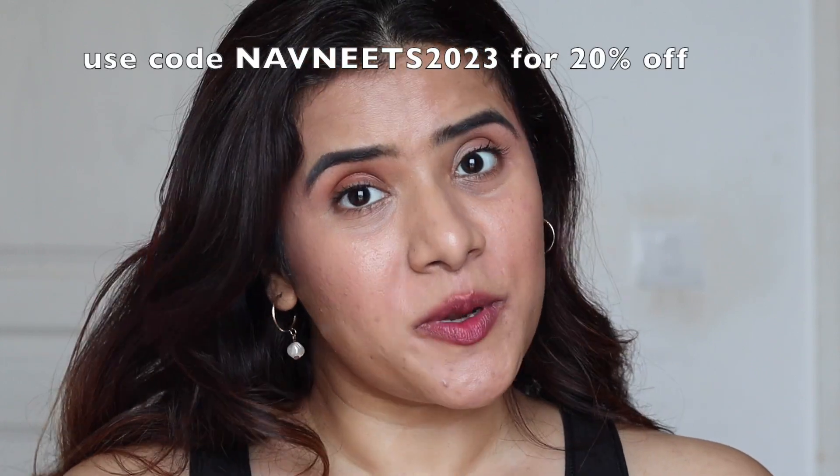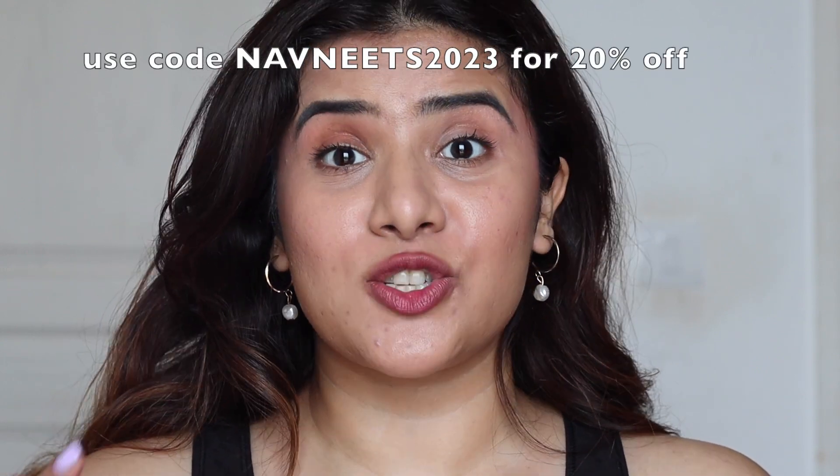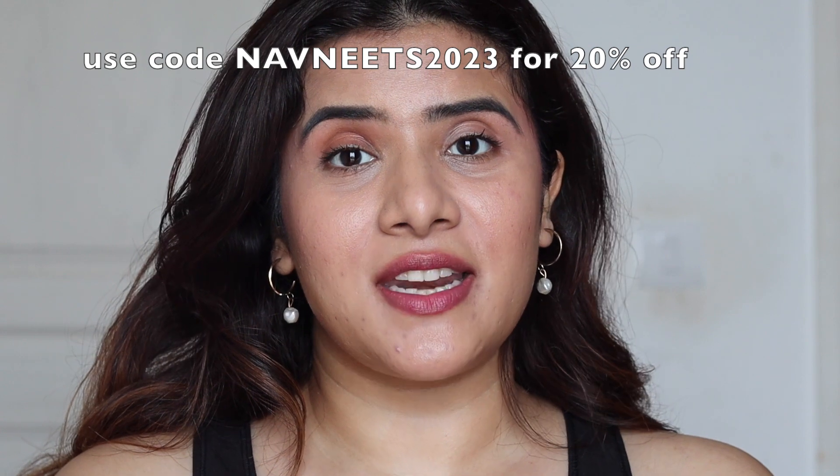If you want to purchase any of these products, all the links are in the description. You can also use my coupon code NAVNEETS2023 to get an additional 20% off when you purchase anything from Mamaearth's website or app. Mamaearth products are also readily available offline — they have offline stores — and are available on Amazon, Nykaa, Flipkart, and Purplle.